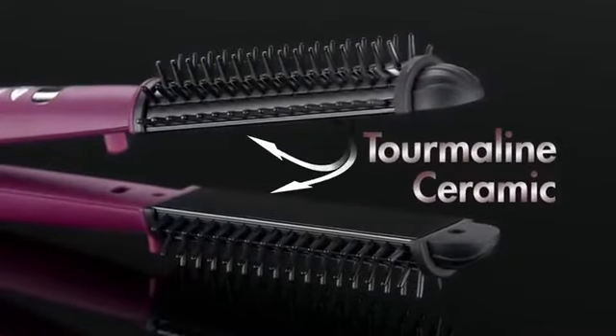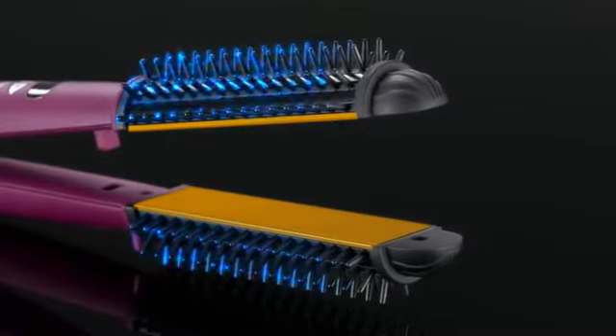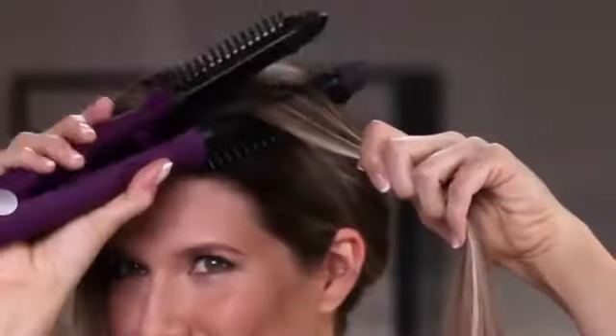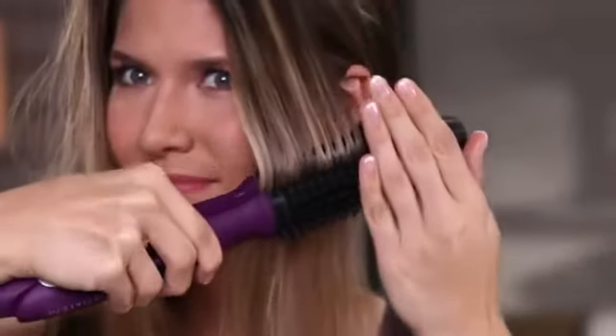Only the Ionic Styler combines professional-grade tourmaline ceramic plates with these remarkable cool-touch bristles. Just watch how the ceramic tourmaline plates smooth the hair. Then the Ionic bristles separate each shaft, adding volume and shine. No flat iron could ever do that.